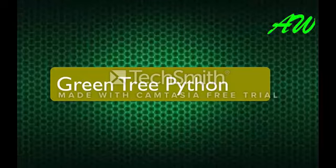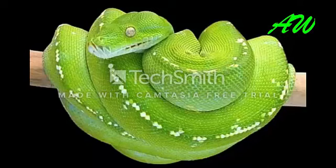Green Tree Python. Green Tree Pythons are found only in their native range.